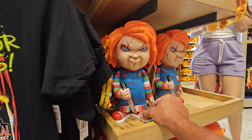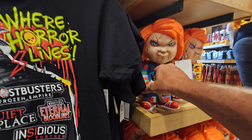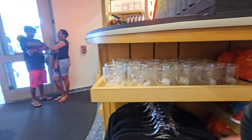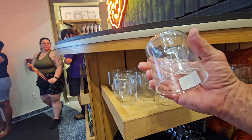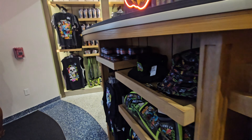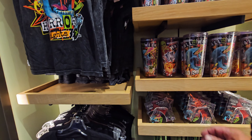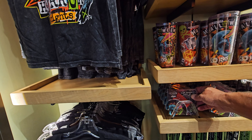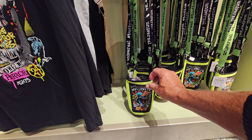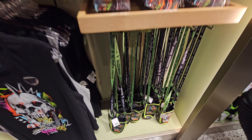That Chucky popcorn bucket looks really evil and too complicated to eat popcorn out of. Check out these skull glasses - they're plastic at $18 with a skull on the inside, pretty cool. We already looked at the four-piece record coaster set. There's a holder here for $16. Let me know what you think of that merchandise.